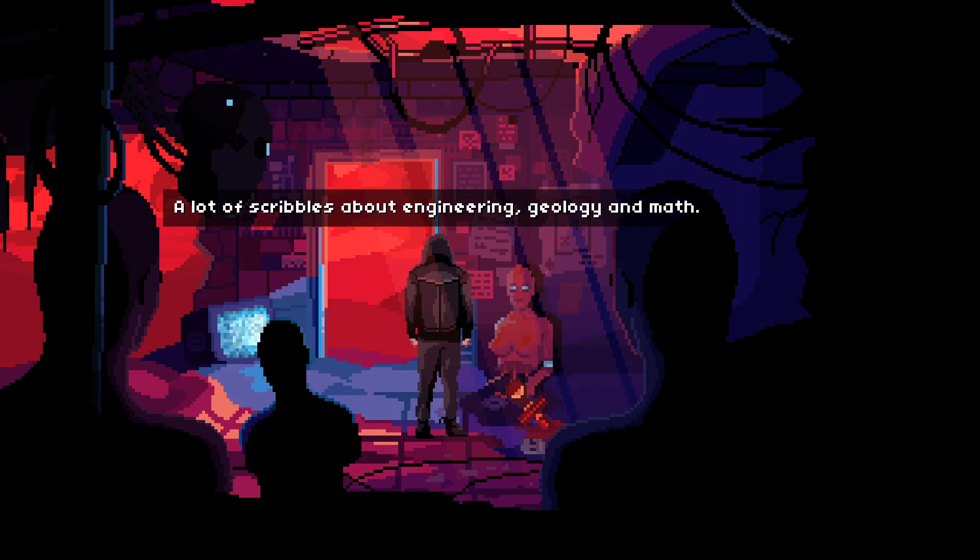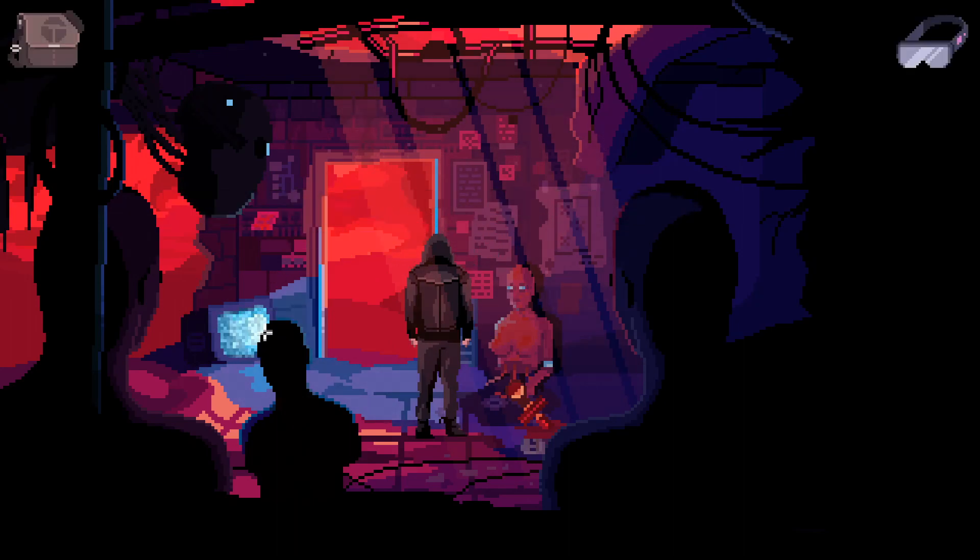That's incredibly sad. A lot of scribbles about engineering, geology, and math. It's either an android or just a robot in general. But the fact that this entire existence has just been staring at this wall, and it's been waiting for someone to come and move it, is incredibly, incredibly sad.